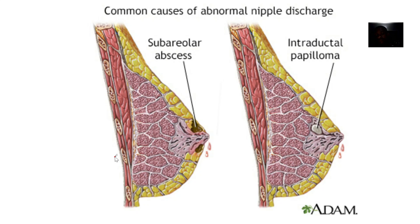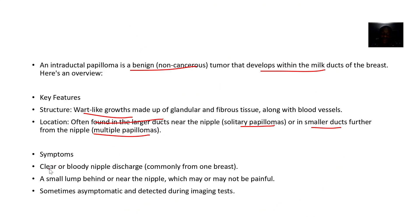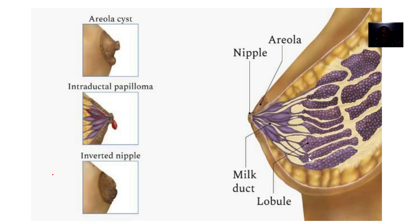Symptoms include the breast having discharges — clear or bloody discharge. There may be a small lump behind or near the nipple. It may be painful or may not be painful; sometimes it is asymptomatic.